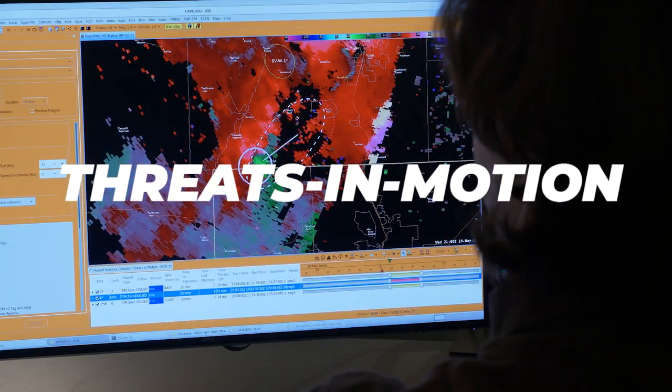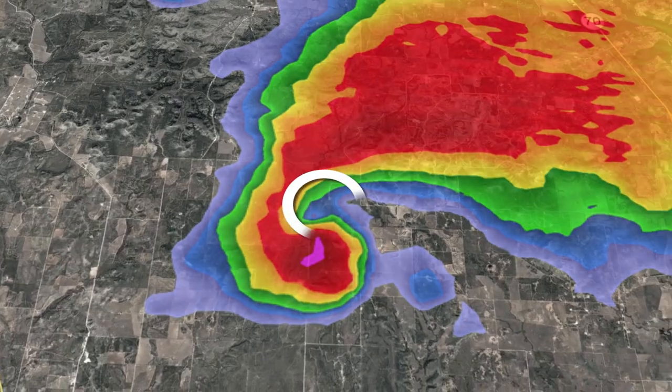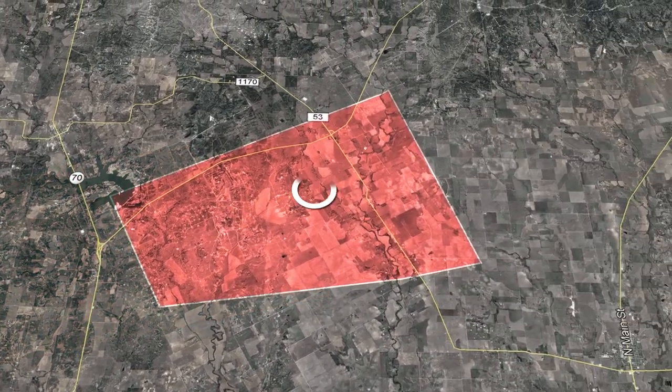Let's take a look at a couple examples of the emerging tools being tested in the HWT this year. Threats in Motion is a new approach to issuing and updating warnings. With the current system, the forecaster must issue a brand new warning each time a threat approaches the end of the polygon and the storm still needs to be warned.